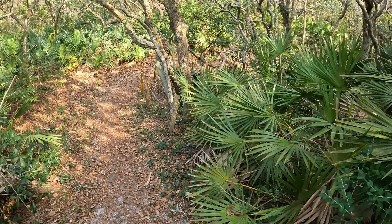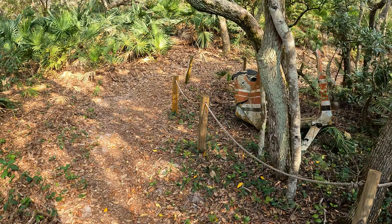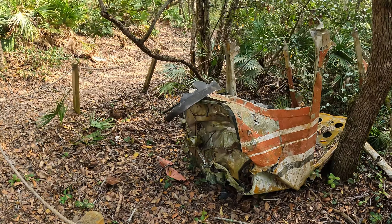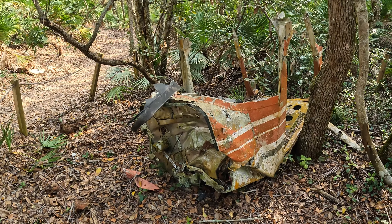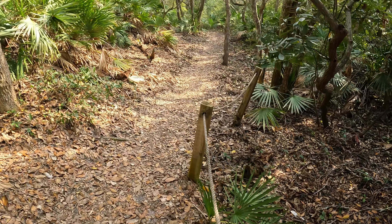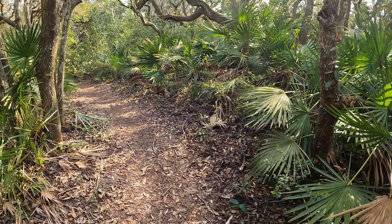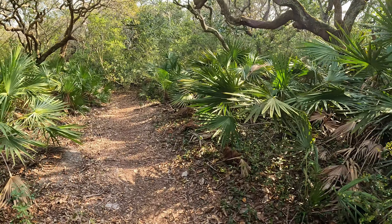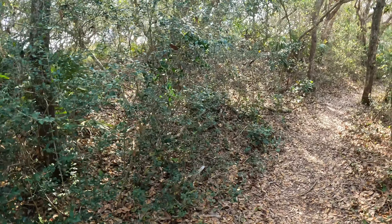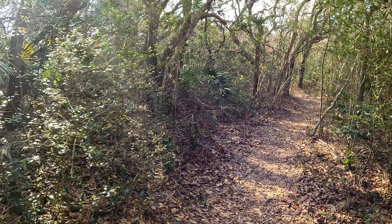This is the spot where a little airplane came down and they still have part of it — they left this one here. I wonder how long ago that happened. I think the trail was created because of this airplane accident. The hammock trail is pretty short — it's a loop trail that goes around.